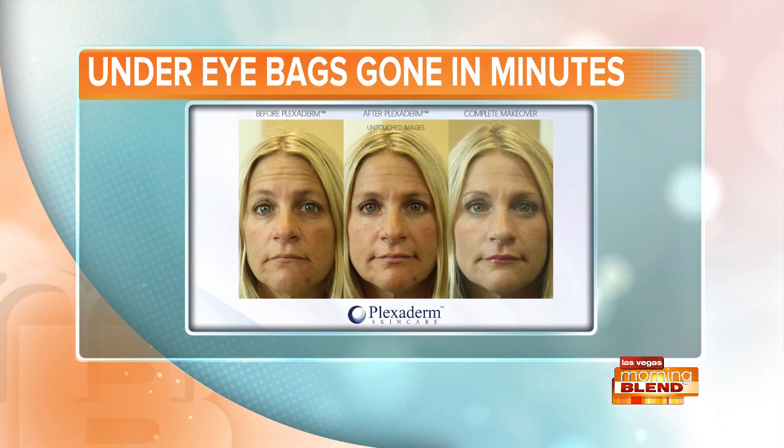If you have wrinkles, crow's feet, or under-eye bags, get ready to get rid of them because lifestyle expert Scott DeFalco is here to share the secrets of this amazing product.